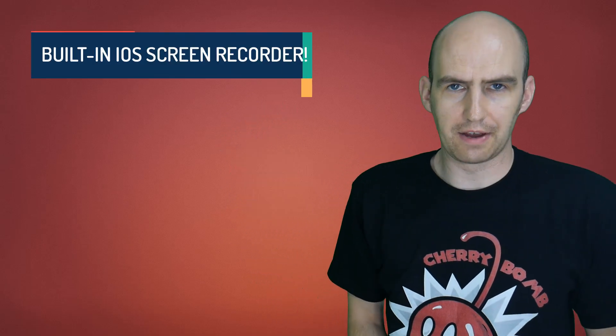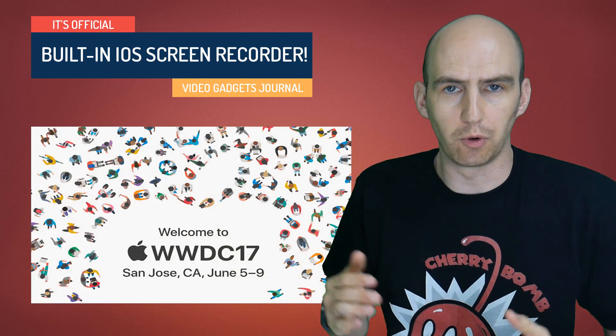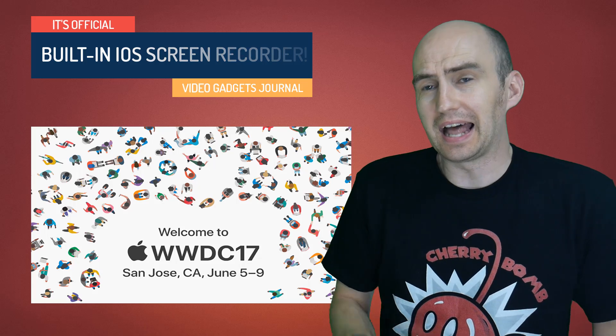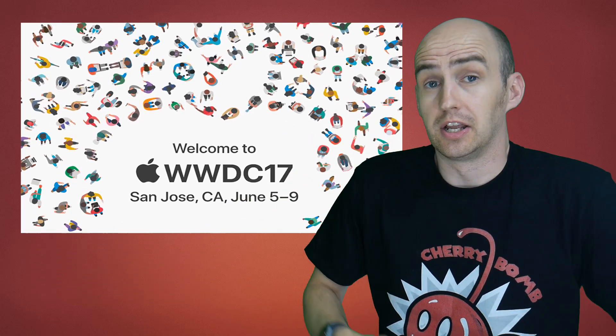Hello folks, welcome back to the Video Gadgets Journal. Today Apple had their WWDC — the Worldwide Developers Conference — and in it they talked about a lot of new things: new hardware, iMacs, new iPads, but sadly not iPad minis. But there was also a lot of talk about new software updates, in particular iOS 11, and they went through a good 20-minute demonstration of all the new features.